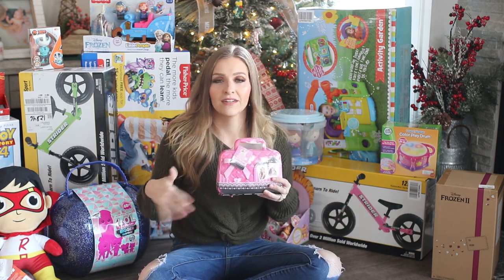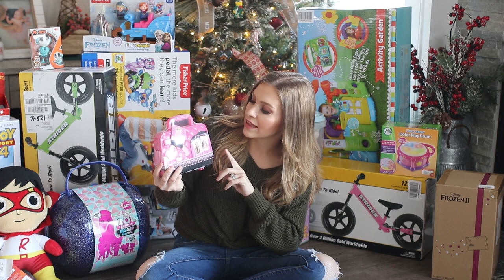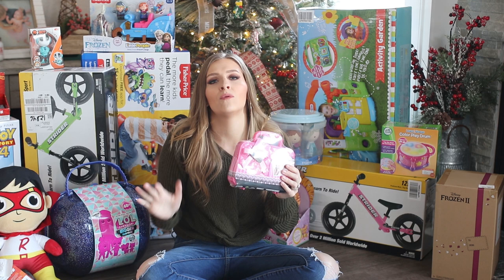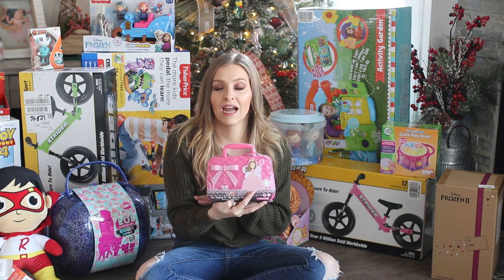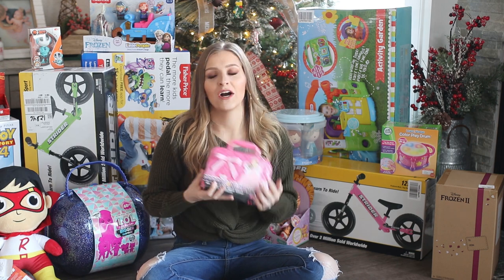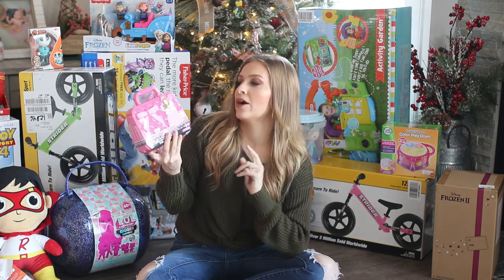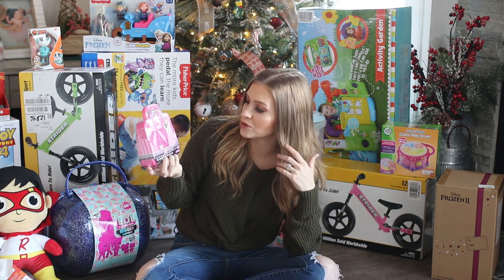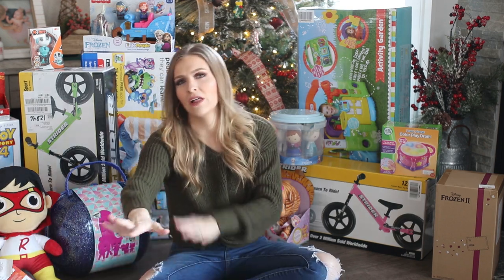This next one is for my almost three-year-old daughter — it's a little makeup set. Last year she got a fake makeup set, but I wanted to get her one she could actually use to experiment with. I think it's like art — I'm not going to encourage her to wear makeup out, she doesn't think she needs it, it's just a fun thing to do. She's always trying to get into mine, so she's really going to love this.